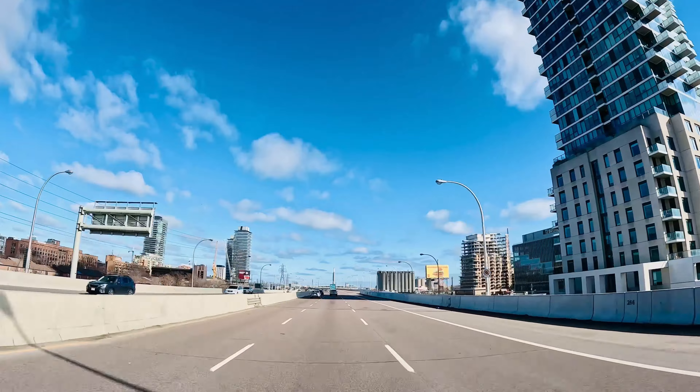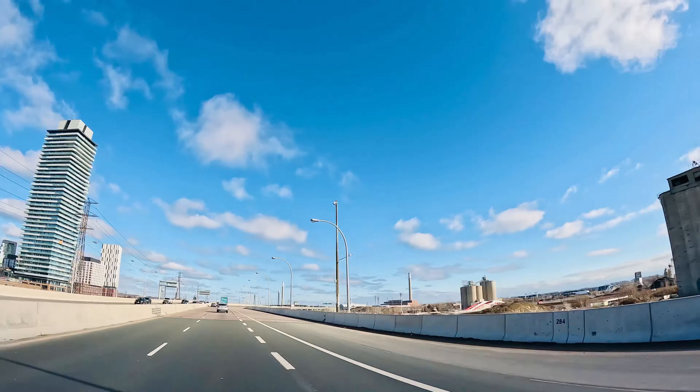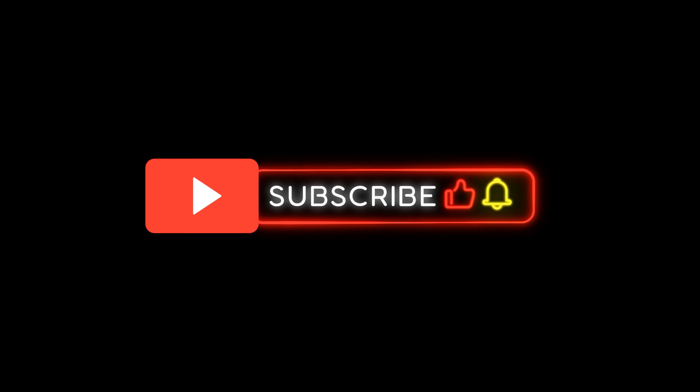Thanks for joining us on this exciting road trip from Montreal to Toronto! If you enjoyed this video, don't forget to give it a thumbs up, share it with your friends, and subscribe to Random Clickers for more exciting travel adventures. Drop a comment below with your favourite landmark from this trip or let us know which city we should explore next. Until next time, keep exploring and stay curious!